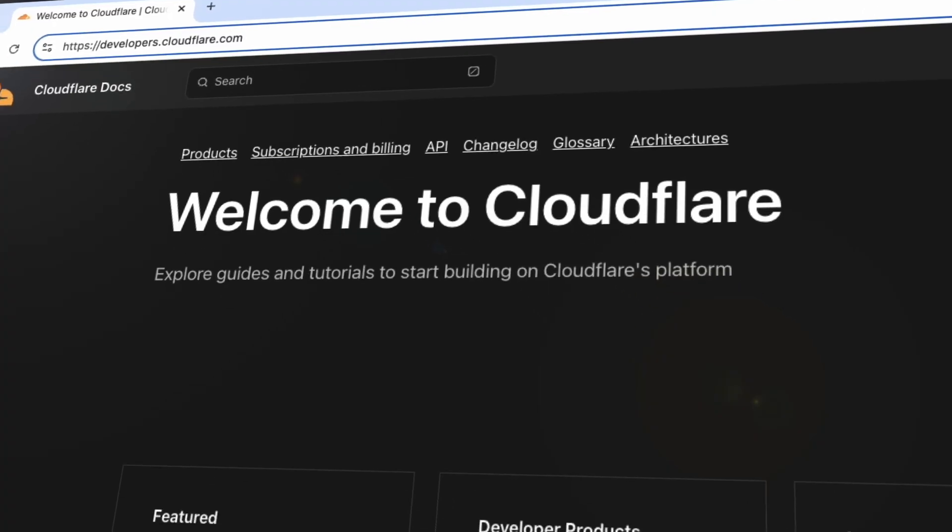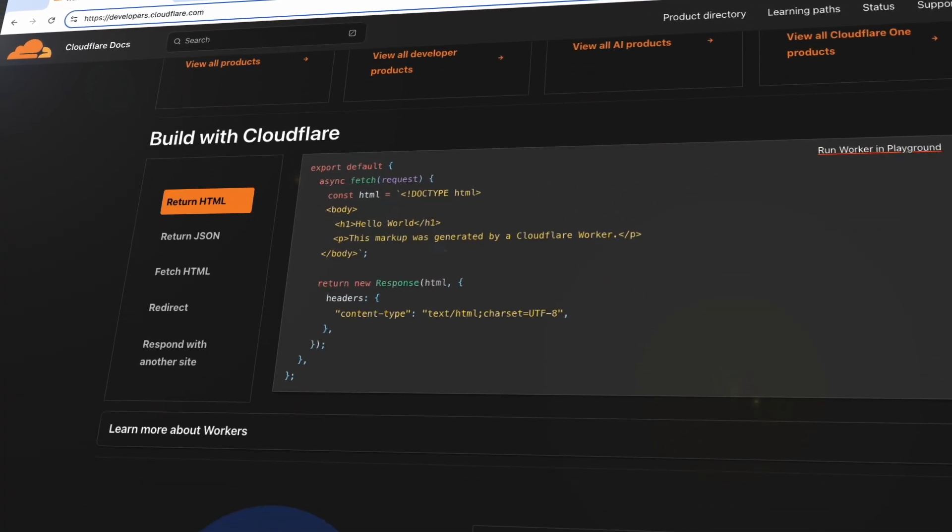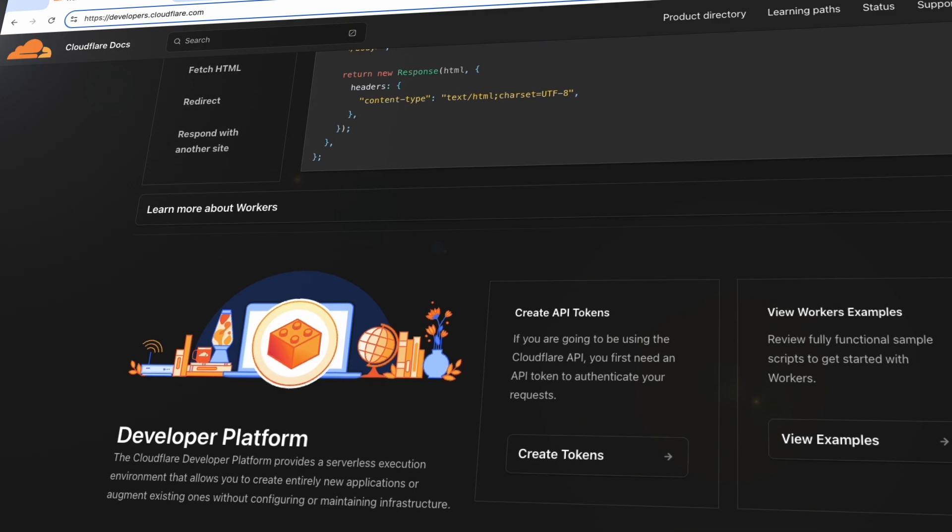But did you know that you can actually build on Cloudflare? Yeah, I didn't realize that either at first. It turns out you can deploy apps, run serverless code with all the primitives cooked in, and deploy it seamlessly to our secure global network — or as we like to call it, region earth.